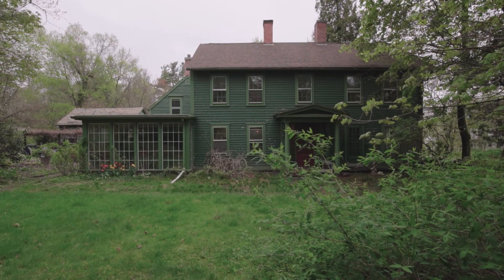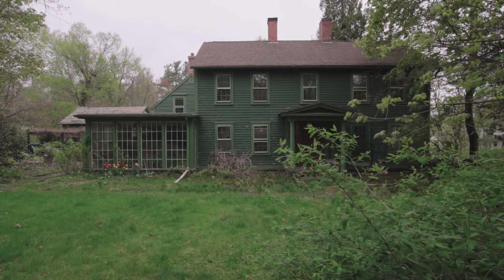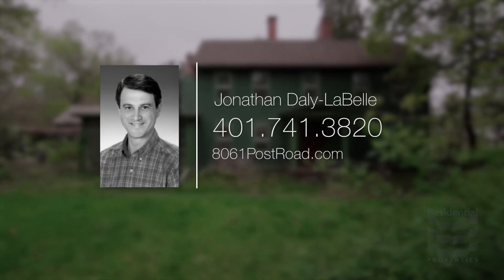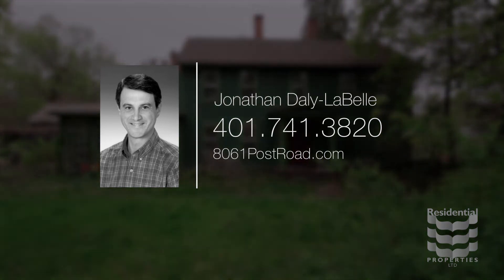Come visit 8016 Post Road and bring your ideas and your vision along with your consideration. For more information, please visit the property website or call Jonathan Daly LaBelle at area code 401-741-3820.